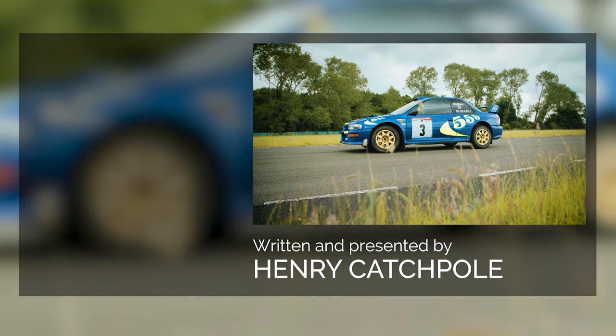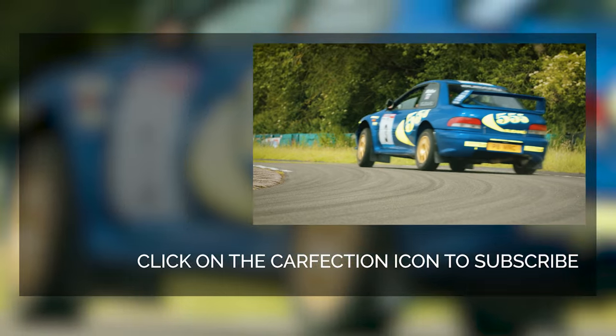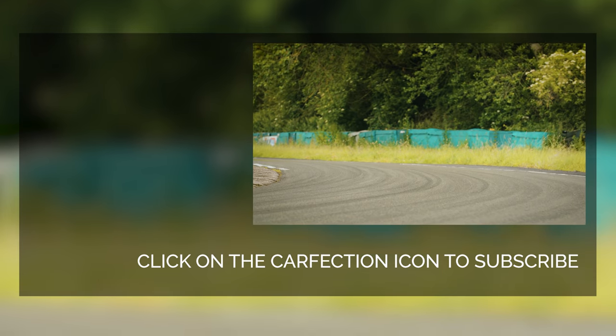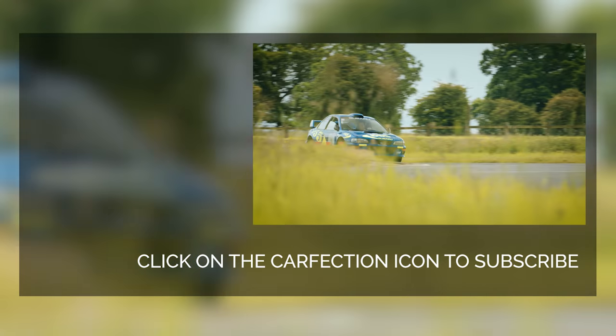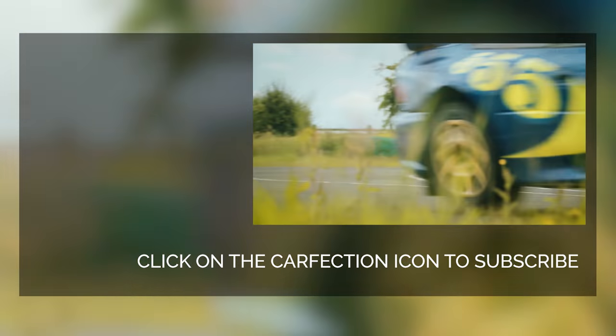Thank you very much to Girardot & Co for letting me drive this car. It was, as I said, a dream come true. And if you haven't seen it already, why not check out their video of them transporting a Christmas tree? No, really — it's transporting a Christmas tree. Go and have a look. Thank you very much.